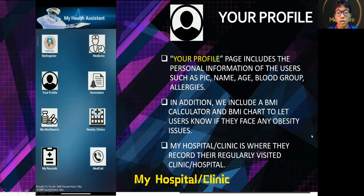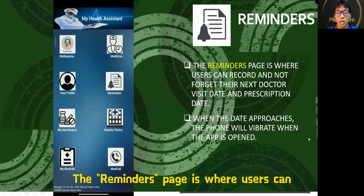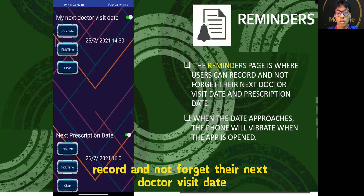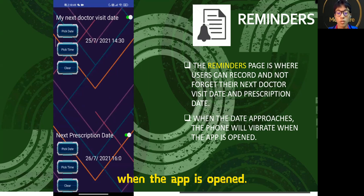My Hospital Attendance is where they record their regular visit clinics or hospital. The Reminder page is where users can record and not forget their next doctor visit date and prescription date. When the date approaches, the phone will vibrate when the date is due.